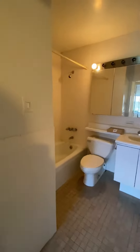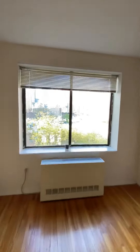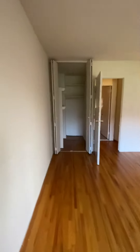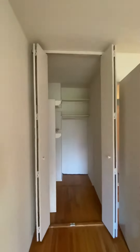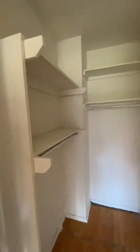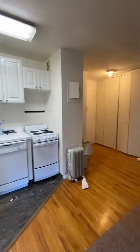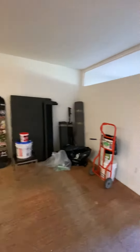Big closet, bathroom, another big bedroom — nice. Nice walk-in closet. The price is $3,995. This place will go fast — every time something comes up here, it goes fast.